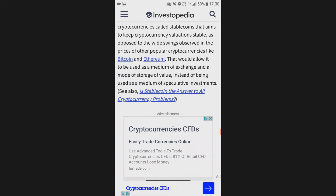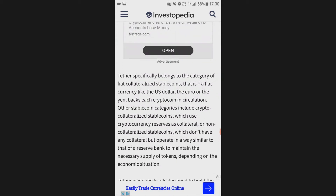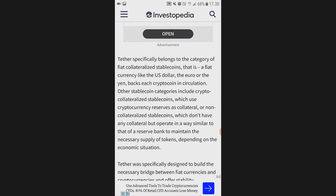Instead of being used as a medium of speculative investment, you can store value in Tether USDT if you want to keep the value of your money. Because if you hold Ethereum or Bitcoin, it can drop — but Tether is a stablecoin, so it's always one dollar.